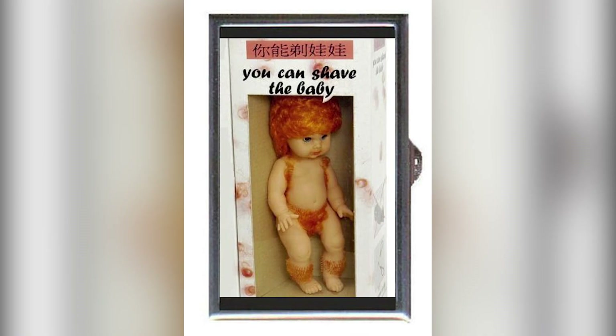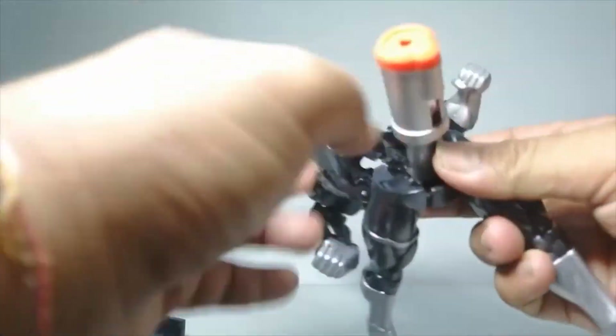From Batman Water Pistol to Japanese Shaving Baby, here is a countdown of the top 10 toys that are inappropriate for children.